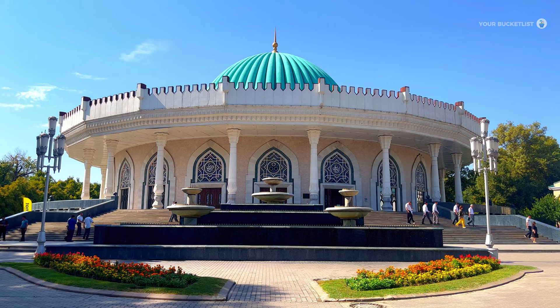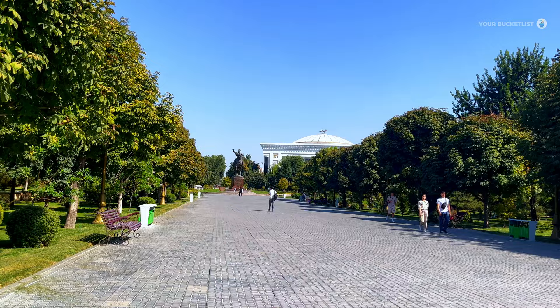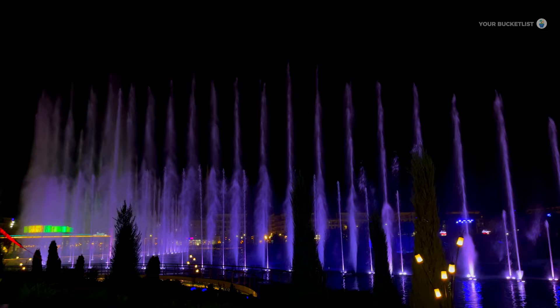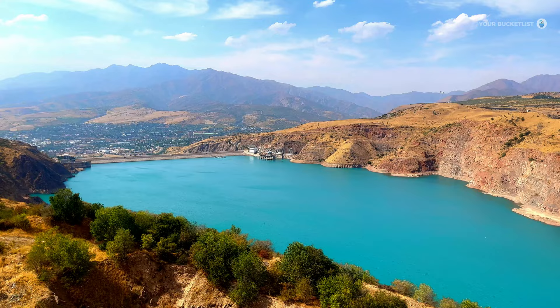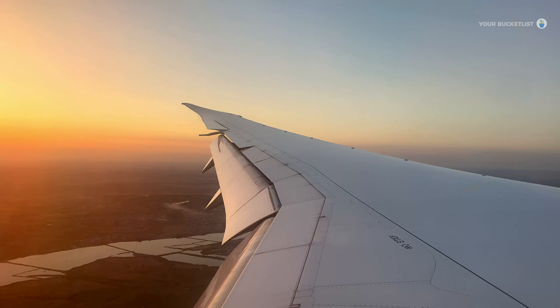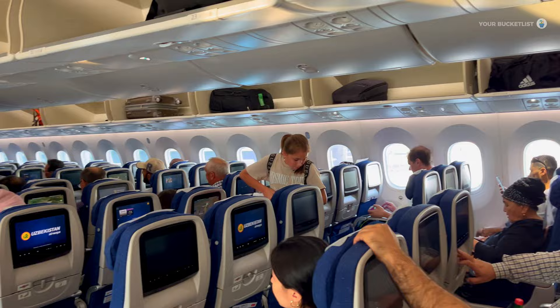Our journey begins in Tashkent, the beating heart of Uzbekistan. This modern metropolis beautifully blends tradition with innovation. As we stroll through its wide avenues and parks, you'll notice a perfect mix of futuristic architecture and historical landmarks. Just as we landed in Tashkent, we saw long queues at the immigration checkpoints with tourists from all over the world — a clear indication that Uzbekistan is becoming a hot tourist destination.